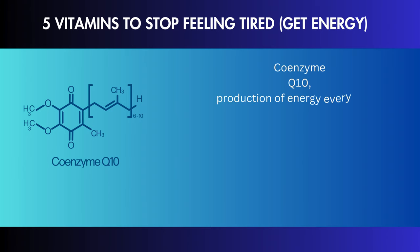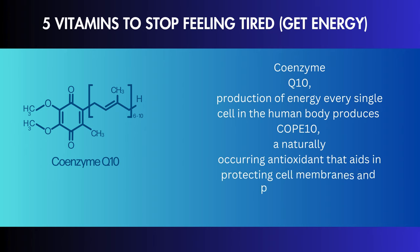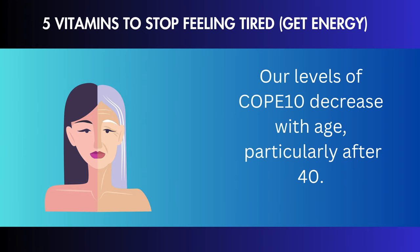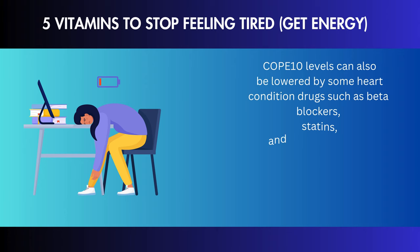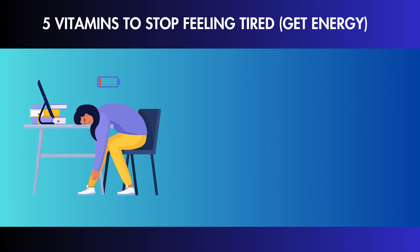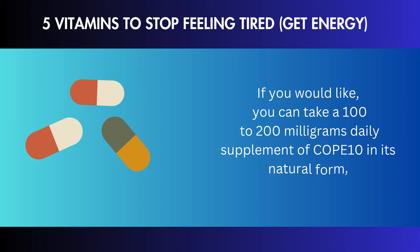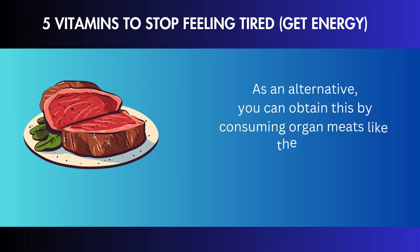Coenzyme Q10 is a naturally occurring antioxidant that every single cell in the human body produces. It aids in protecting cell membranes and producing ATP energy. Our levels of CoQ10 decrease with age, particularly after 40. CoQ10 levels can also be lowered by some heart condition drugs such as beta blockers, statins, and antidepressants, which can make you feel extremely exhausted. You can take a 100–200 mg daily supplement of CoQ10 in its natural form, ubiquinol, or obtain it by consuming organ meats like liver, kidney, and heart of beef.